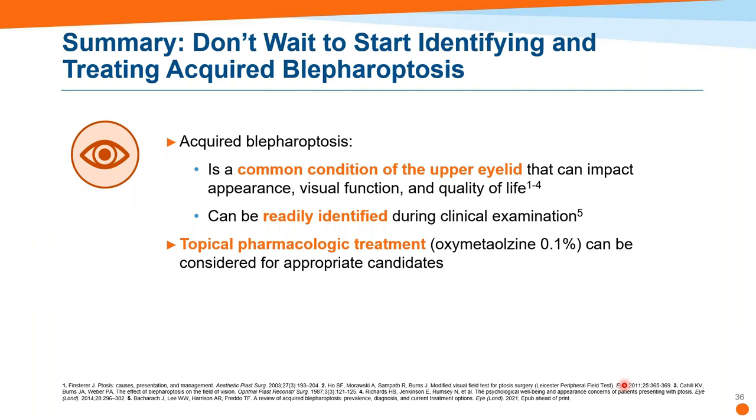To wrap it all up: there's no reason to wait to start identifying and treating ptosis. We now have something we can do. This won't take away from oculoplastic practices — many patients will still want surgery at some point — but it's really nice that we can be the gatekeepers. More importantly, this refreshes our memory and reminds us that ptosis is part of a really good, thorough, important primary care exam. Be sure to identify ptosis. Know that it affects your patients. Come up with verbiage comfortable for you and the patient, and know that you have a safe pharmaceutical agent that can help restore patients' function and self-esteem.